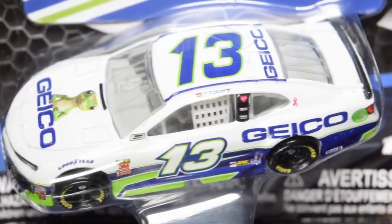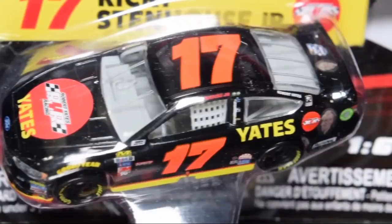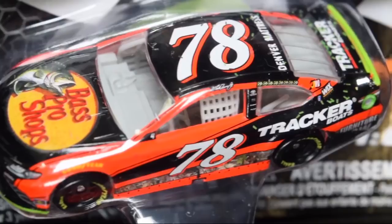Ty Dillon Geico number 13 Camaro — I wanted this one really badly because I didn't want to use the Twisted Tea for the Daytona 500 stop motion; I wanted to use the Geico one. Now that it's in a wave I'm very happy. I really hope I don't miss out on this wave — I think this beats wave 11 last year by far. We also have a Ricky Stenhouse Jr. Yates tribute — not a throwback but a tribute to Mr. Yates himself. Pretty cool to have a tribute diecast in here.